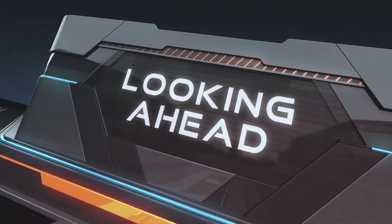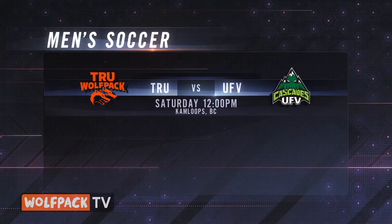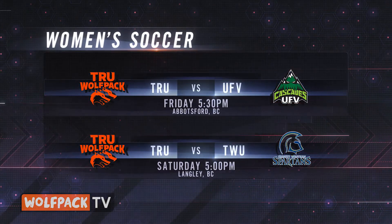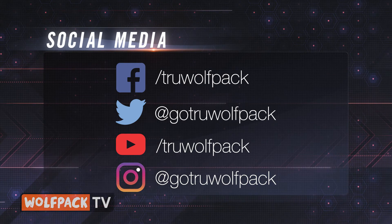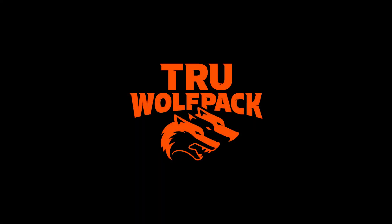Looking ahead this week, the men's soccer team is home to face Fraser Valley on Saturday and Trinity Western on Sunday. Earlier this year the pack beat UFV and tied Trinity. Both games are noon start times at Hillside. The women are on the road taking on both those schools on Friday and Saturday evenings. That's Wolfpack TV for this week — here's how you find us on Facebook, Instagram, and Twitter. I'm Larry Reed. We'll talk again in seven days.